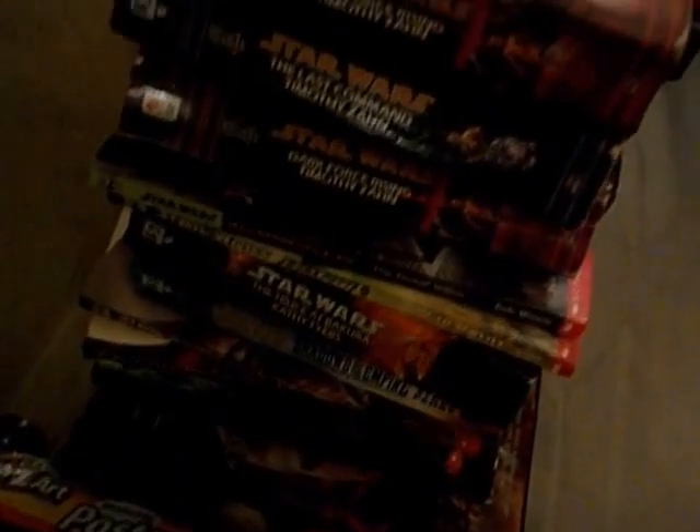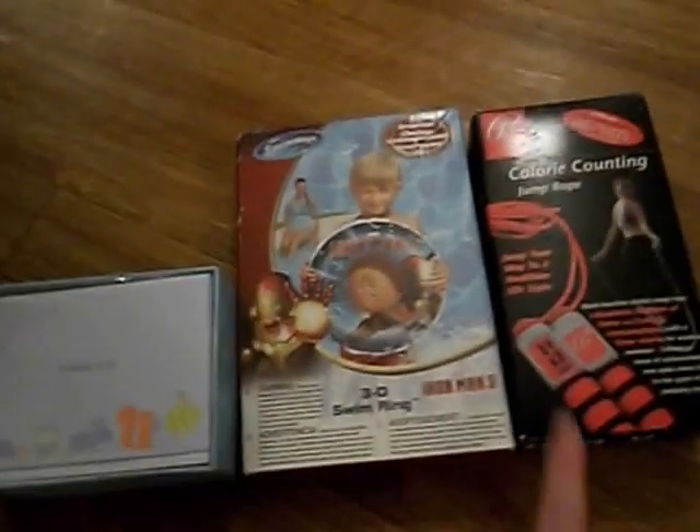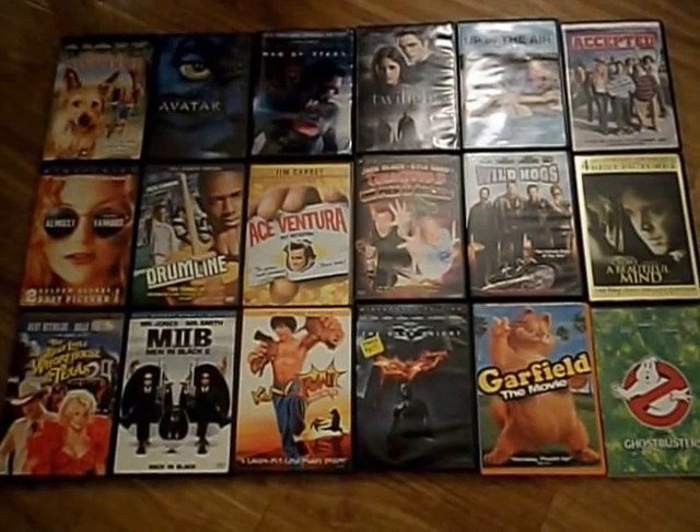This is just a few of the ones we got. Again I'm not gonna go through all of them but you can get an idea of it. This is a few random things we picked up: a jump rope, some kind of swim ring thing, and then some thank-you cards.